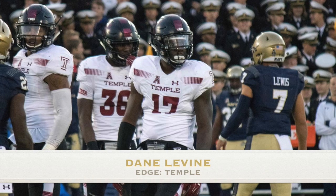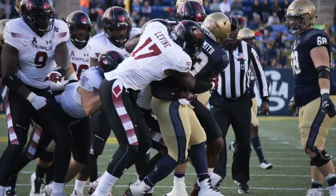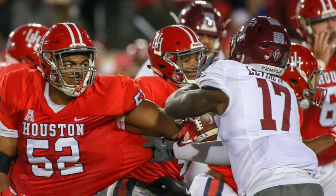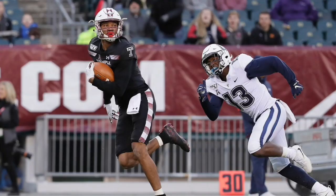At number four, I have Dana Levine, the edge rusher from Temple — five and a half sacks last year. Really like this kid. He's a bit of a tweener, six foot four, but more closer to the 225 weight. He really fits as that outside edge rusher, but had a lot of experience playing with his hand in the ground at Temple last year.